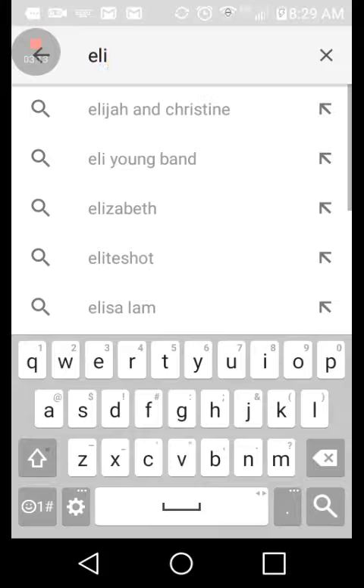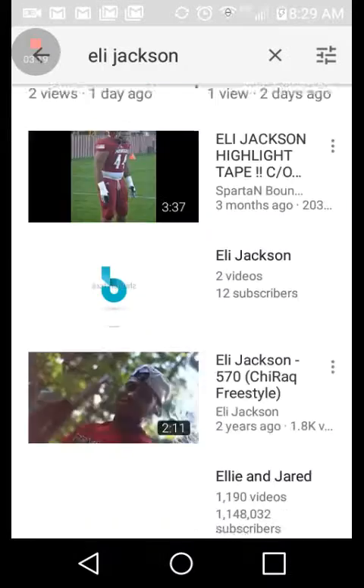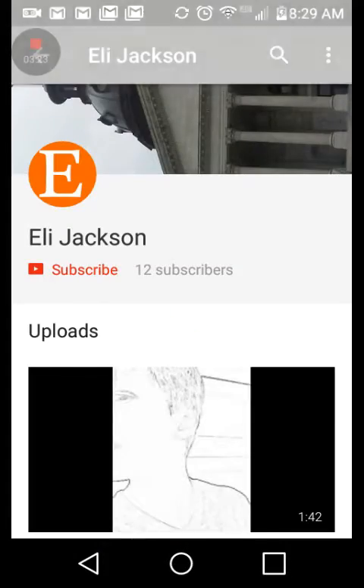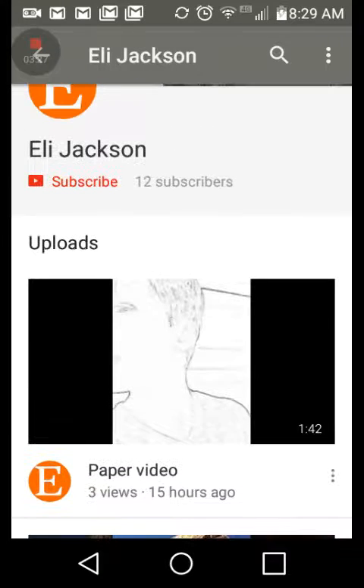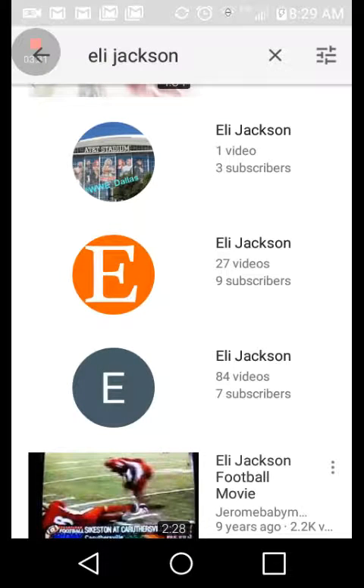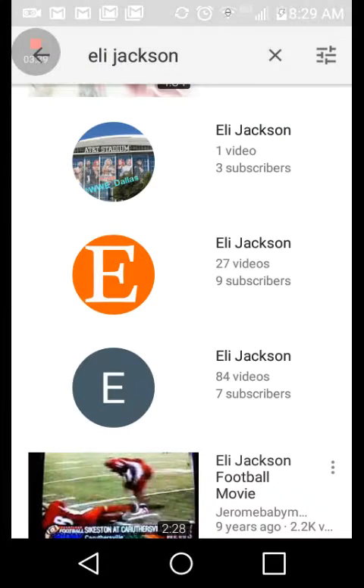Then you type in your YouTube channel name. I'm Eli Jackson, so I'm about to boost up one subscriber. Scroll down and find my channel — this is my channel with the orange 'E.' I made a paper video yesterday. I have 12 subscribers — let's boost that up. When I go back it says 9, but when I click it again it says 13 now.